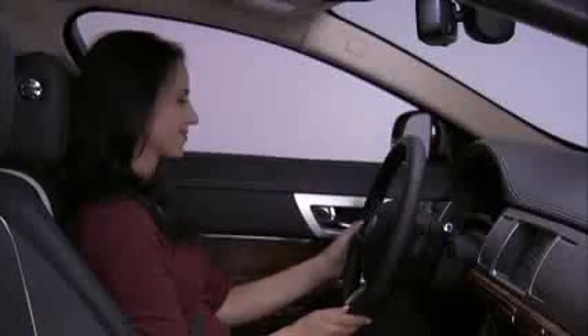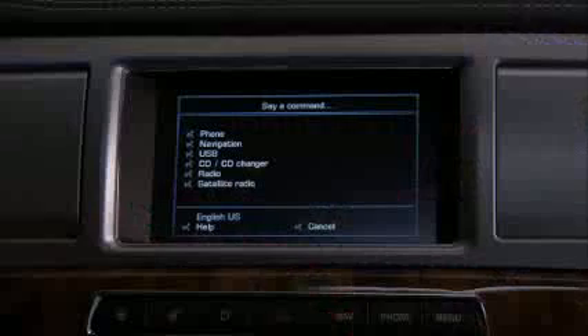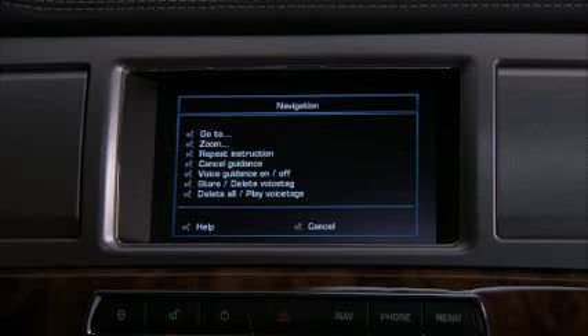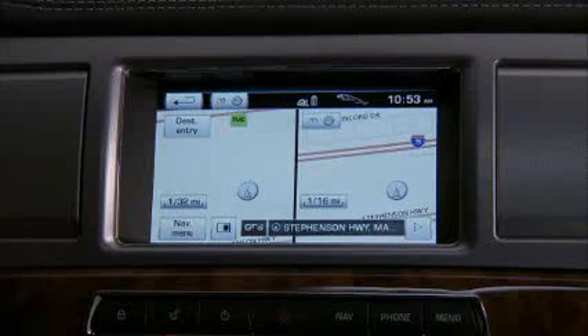You can also change the map display on the touch screen by voice command. Say 'navigation, zoom in, one' to zoom in the map to level one. Or pick a higher number to zoom in farther. You can zoom out the same way by saying 'zoom out' and a number.